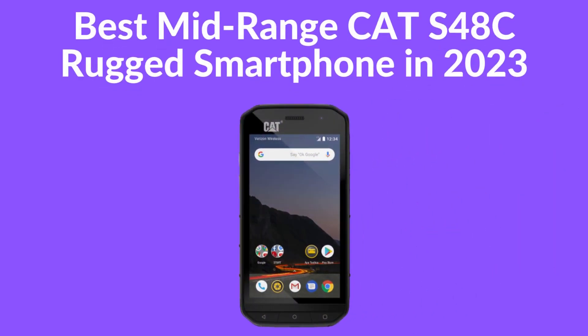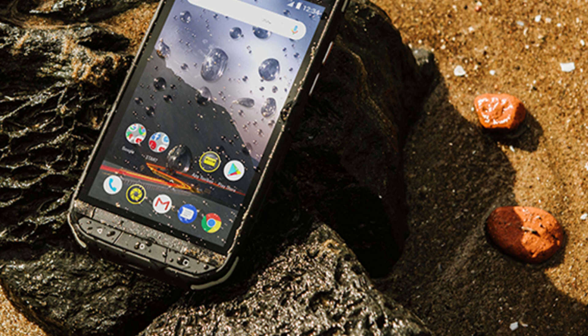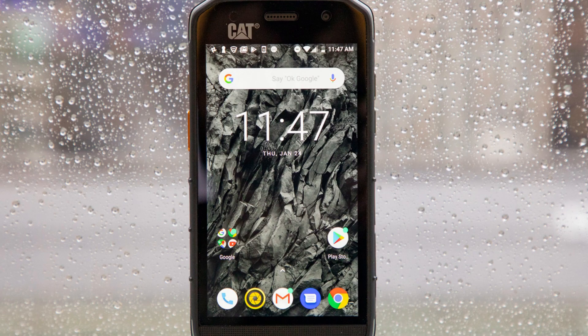Best Mid-range Cat S48C Rugged Smartphone in 2023. The Cat S48C is the latest addition to Bullitt's rugged smartphone series, with a license to use its name from CAT Caterpillar, and is also the manufacturer's first phone available in US stores.